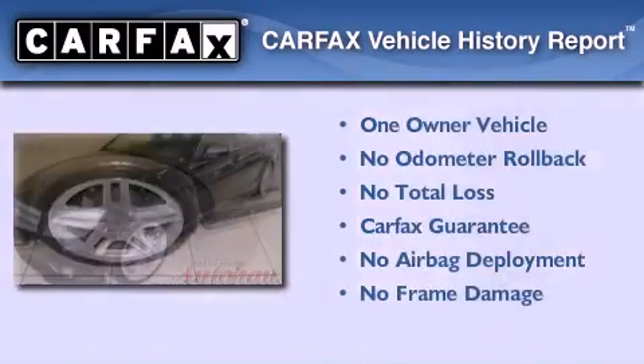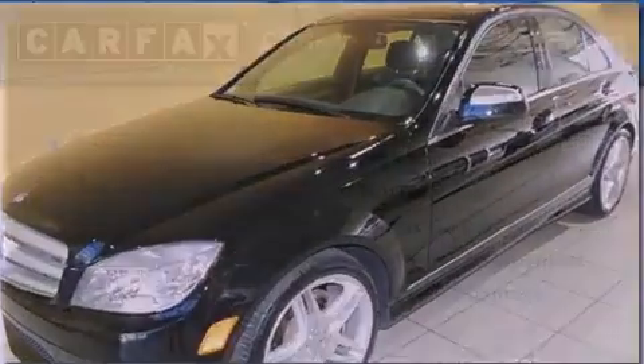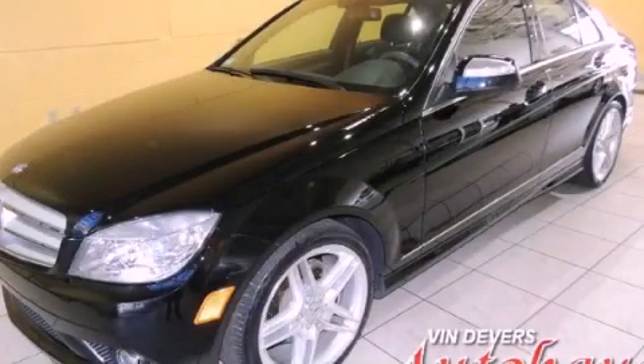This Mercedes-Benz has had only one owner, and it qualifies for the Carfax buyback guarantee. Please call today to reserve this vehicle for a test drive.